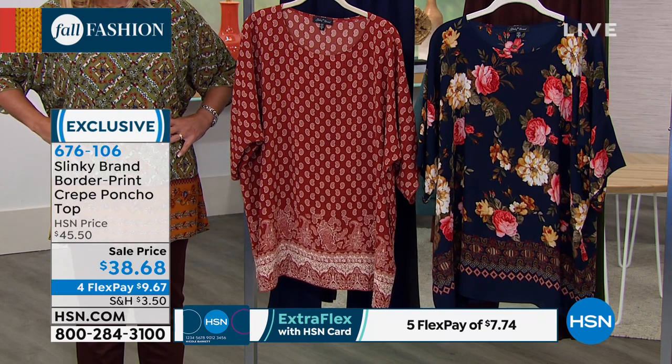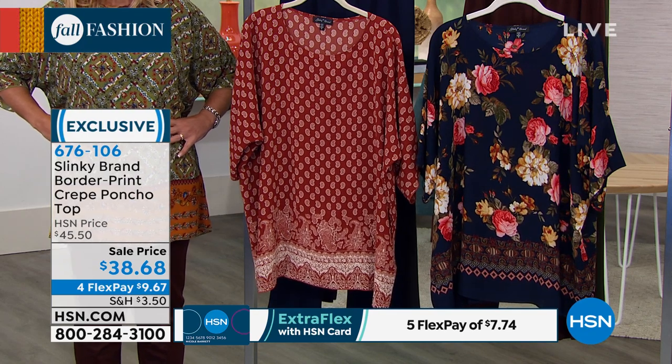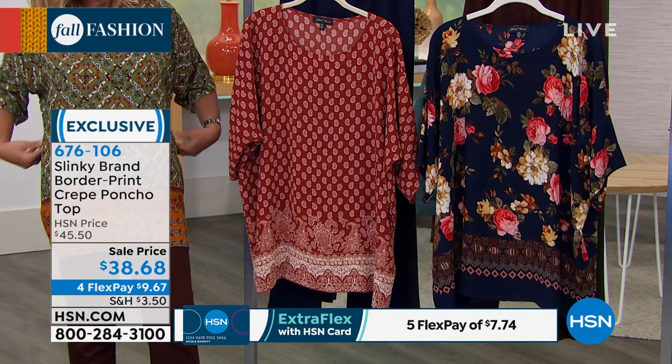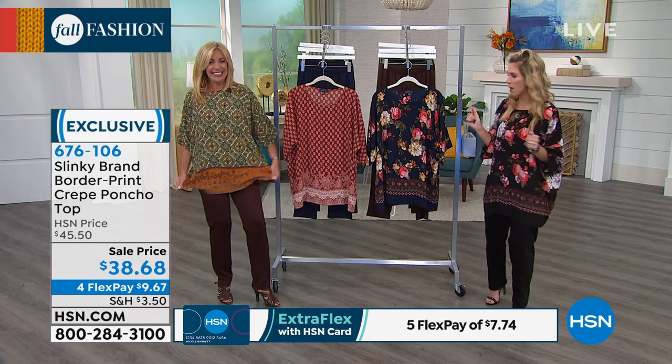$38.68, four interest-free credit card payments, less than $10 to get it home. If you have the HSN credit card, it's only $7.74. I think my latte costs more this morning — it's sitting right off camera. It's a big one.